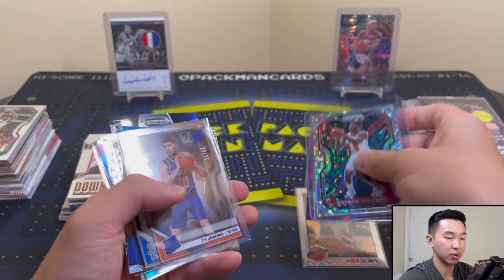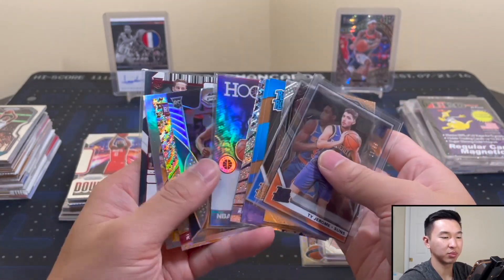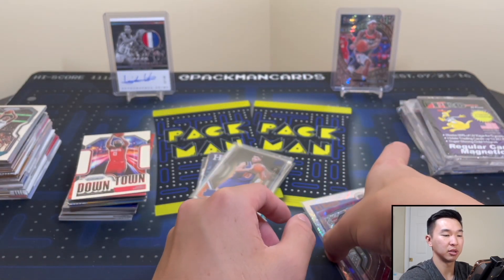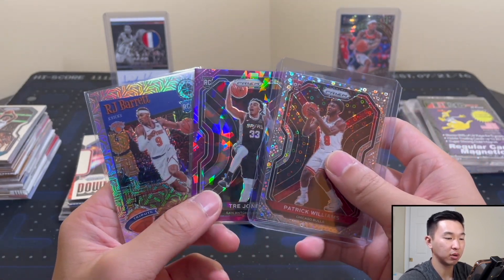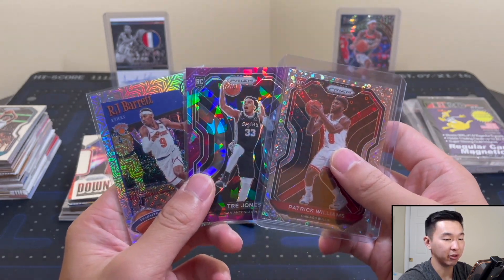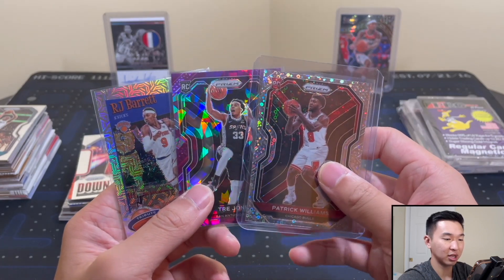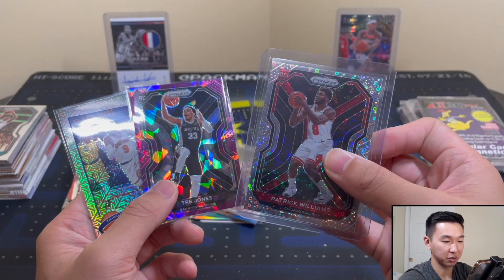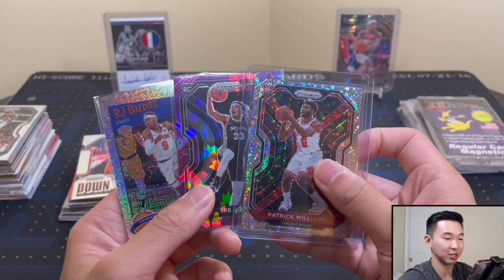We'll close off with one, two, and three — a lot of guys who could probably make the cut but we'll just stick with three. Solid overall. Links down below — let me know what you think and also let me know what you guys pull if you got one for yourself. Nice pulls for sure, I'm very happy. Good boxes. I really like this one — really happy to get Patrick Williams and pulling it is as good as it gets.